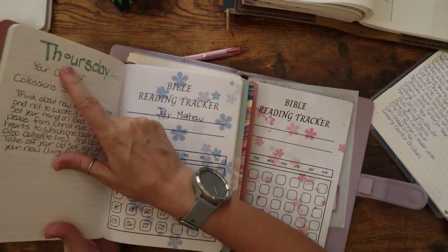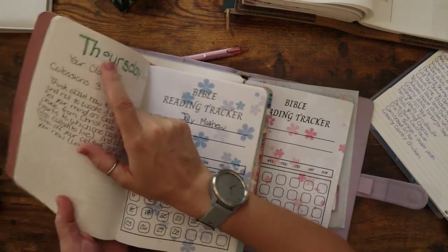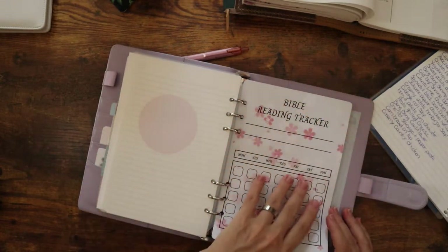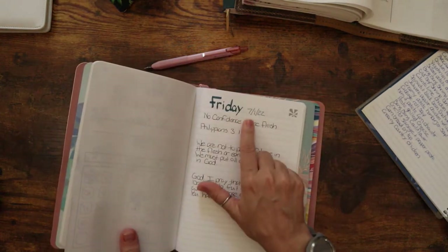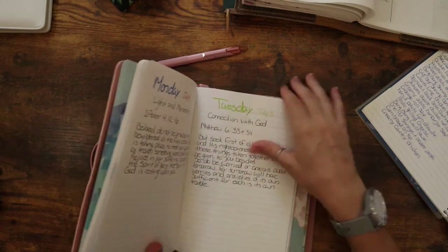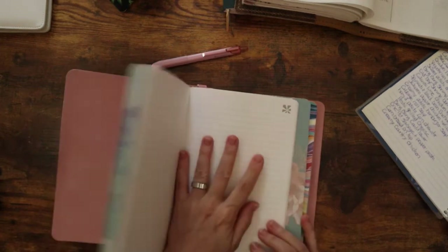You can tell I have a hard time writing with those chisel tips on the Erin Condren markers — I mentioned that in a previous video. There are 12 months and each one is a different color. I just tip one in at the beginning of the month — here's July 1st where I started reading Matthew. Once I'm done in July I'll print out one for August and tip that in and start my new book.